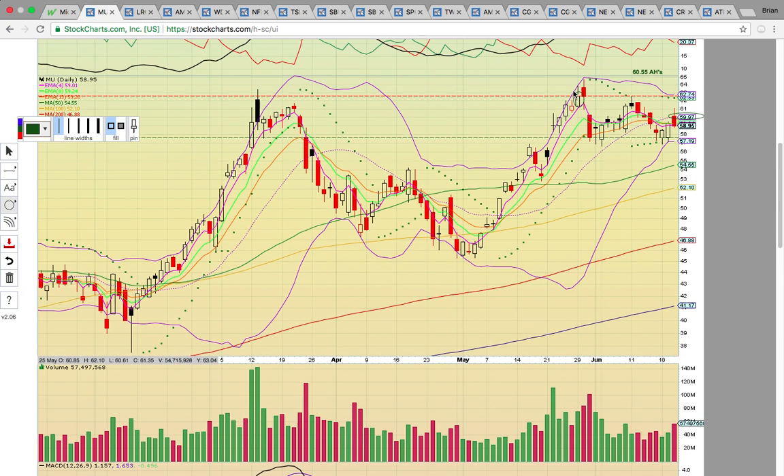If it can close above 60, that would signal the previous uptrend is back intact. Then you're looking at this high close on the 29th of May, lined up around 62.75. A close above that level would signal it wants to break out higher. There's a trade between 60.55 and 62.75. If it drops back below 60, that would be a red flag.